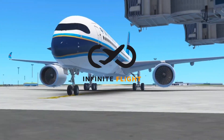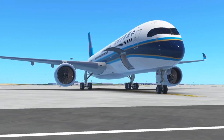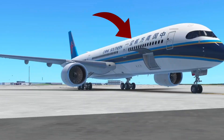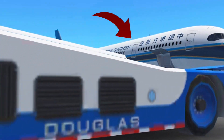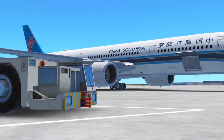Hey guys, today is another Infinite Flight vlog — vlog number three. Today we will be going from Beijing to London Heathrow in the A350-900 China Southern livery. It's gonna be a fun flight. We're gonna bring you guys with us. Let's get it.